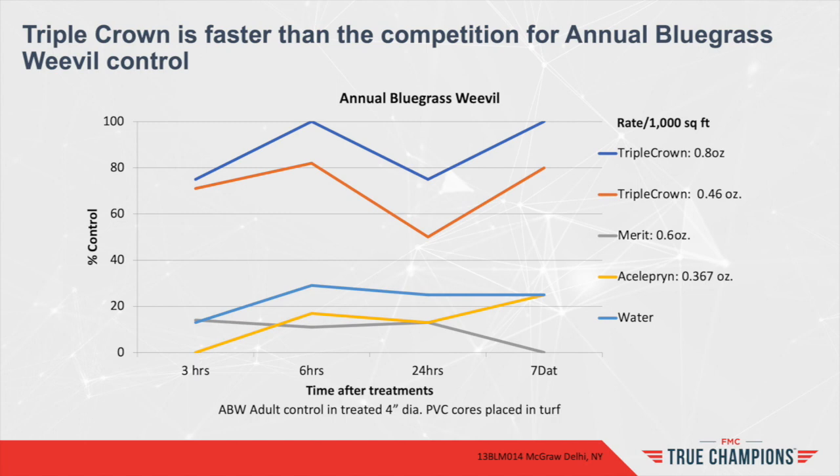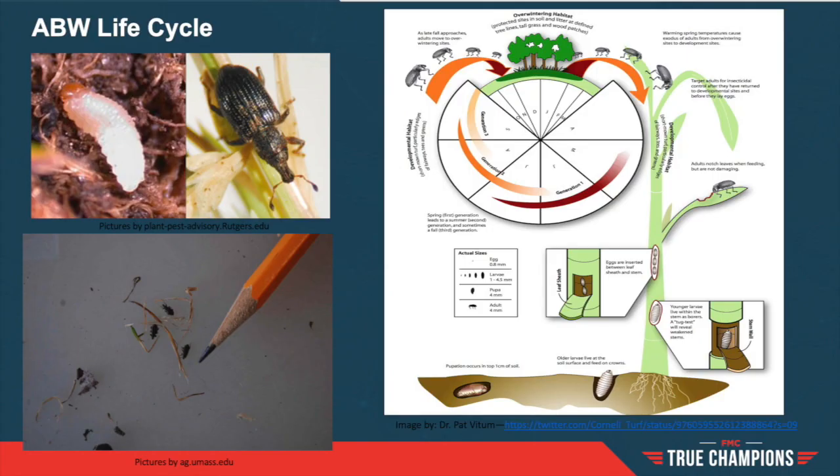The graph on screen shows the level of control seven days after initial treatment with Triple Crown at the target application rate of 0.8 ounces per thousand square feet. Understanding the ABW lifecycle will aid in developing a highly effective pesticide program. The detailed life cycle depicted by Dr. Pat Vidim highlights adult movement from overwintering sites to developmental stages of larva, multiple larval development stages, and movement back to overwintering sites for a complete yearly life cycle.